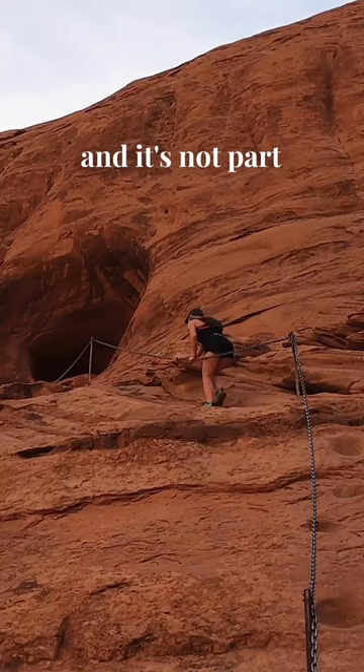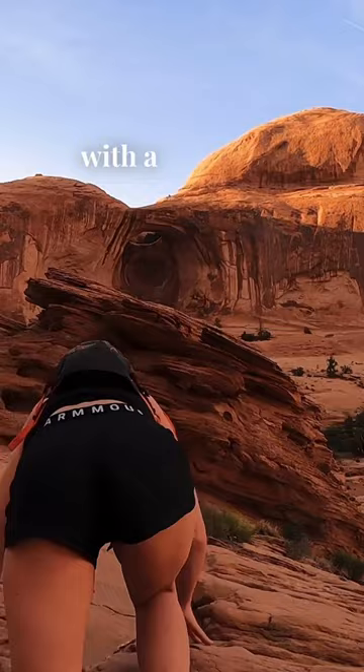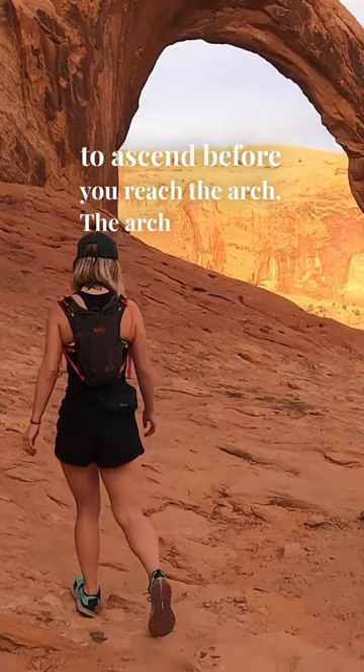There's an awesome chain section with a gorgeous view and a ladder to ascend before you reach the arch. The arch is massive and it's well worth the hike, but the return hike is just as beautiful.